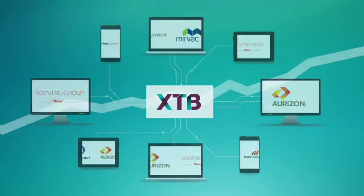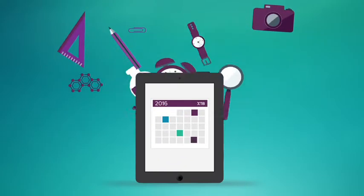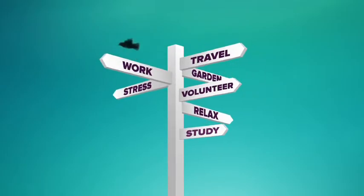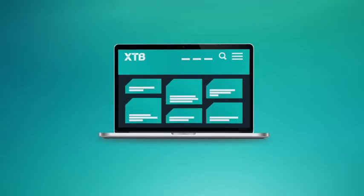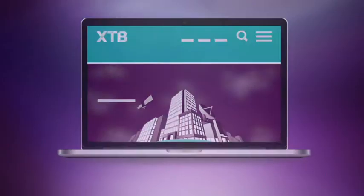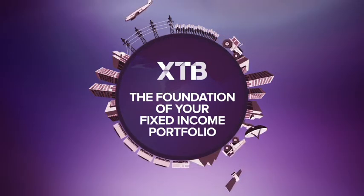They give you predictable regular income with a choice of fixed and floating coupons, which can help you plan for expenses like school fees, the deposit on your next property, or your retirement. And because they are ASX traded, investing in XTBs is as simple as talking to your advisor or broker, making it easy for XTBs to become the foundation of your fixed income portfolio.